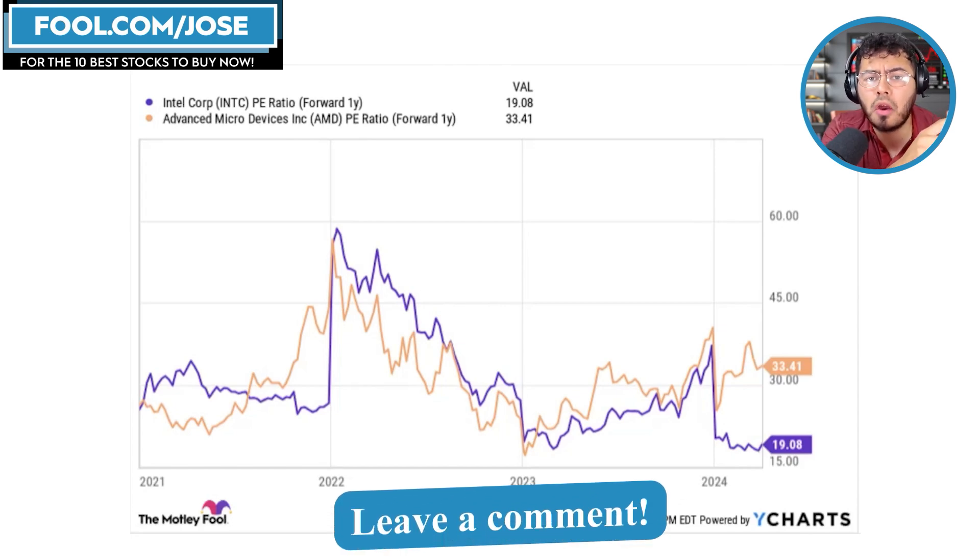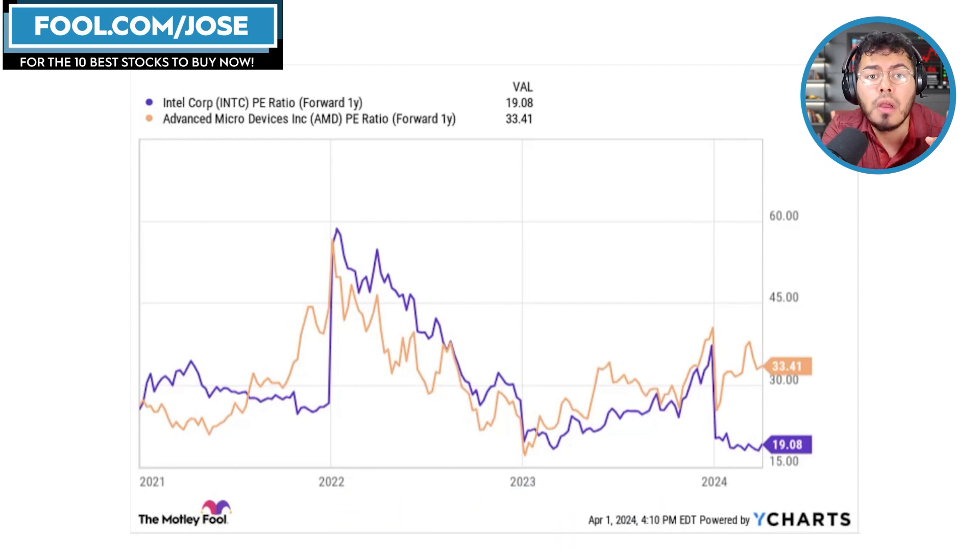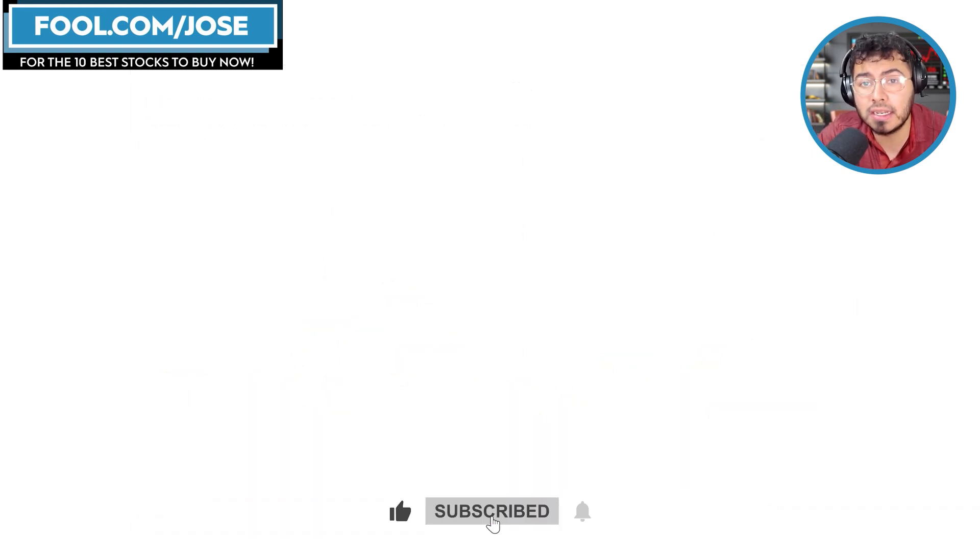Let me know in the comments — are you new to AMD? Are you buying at these levels? What do you think of the valuation? Am I overthinking it? I'm not an Intel shareholder, but Intel stock is starting to look a little attractive right now. Who knows — maybe in the coming weeks I'll finally enter Intel. Hope you enjoyed today's episode. Take care, have a good day, and see you all next time.